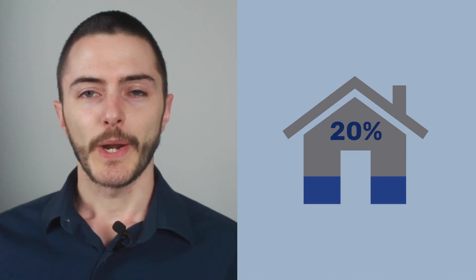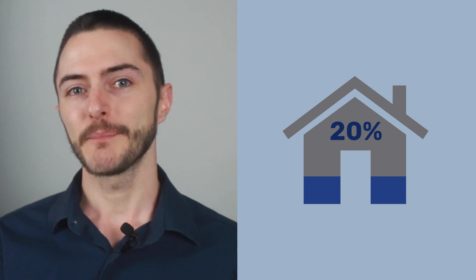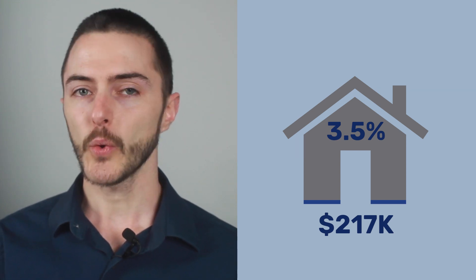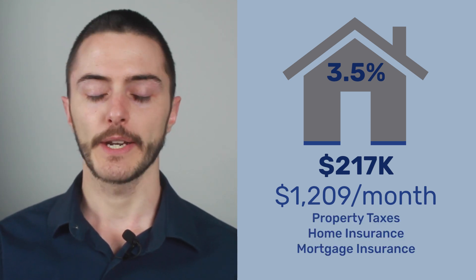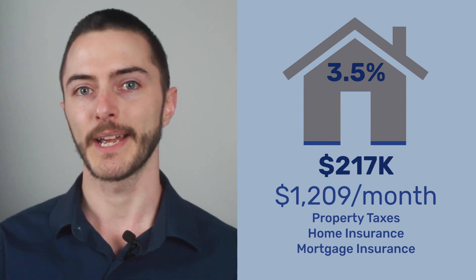Did you know you don't need to put down 20% to buy a house? And just because you don't put down 20%, that doesn't make houses unaffordably expensive. I put down just 3.5% on my $217,000 house in 2019, and my total monthly payments are $1,209. Yes, that includes property taxes, home insurance, and the dreaded mortgage insurance. That is 100% everything that I pay to own my house.